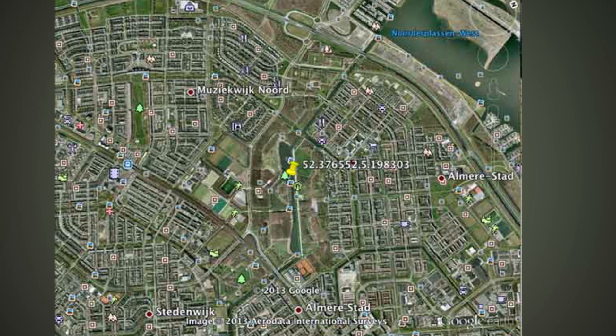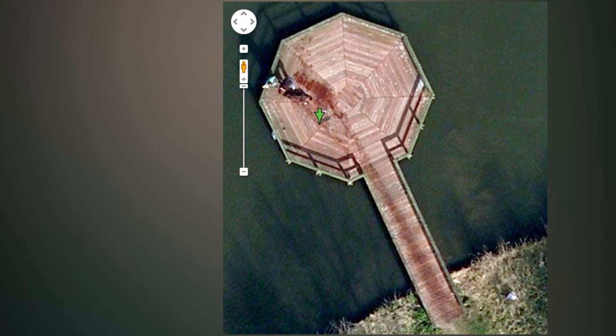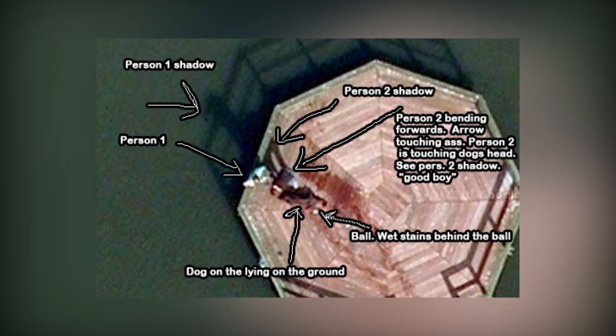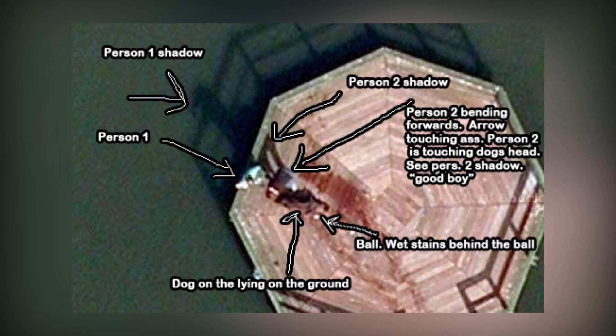After the photo was looked at closely, it was determined that a man and his dog had climbed out of the water, creating a water trail down the pier. Many people were worried they had witnessed a murder. Luckily, you can see the man and the dog pretty well if you blow up the image large enough.